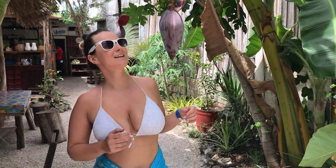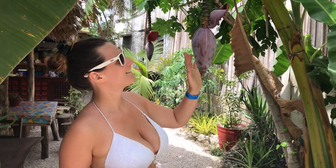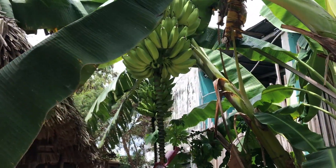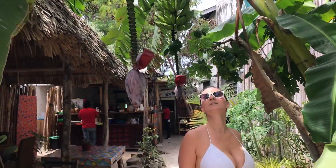So you guys, we're just exploring some restaurants, and look at this thing I found inside — that is so cool. And there's bananas growing up there actually. Super nice.